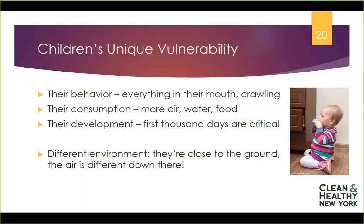Second, children consume more air, water, and food pound for pound than we do as adults. Their lungs take in more air over time pound for pound than our lungs do for our size. They drink more water for their body weight than we do, and they eat more food. That's because they're developing — they need more inputs to provide the nutrition and nutrients, including oxygen, to grow and develop healthily.